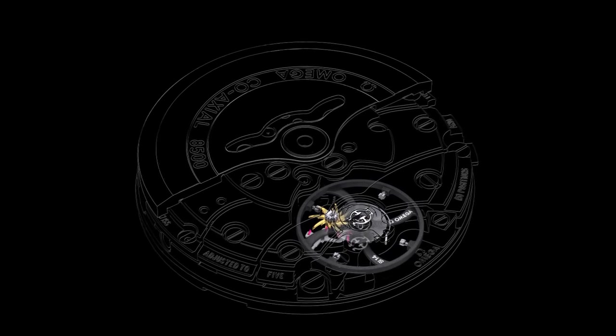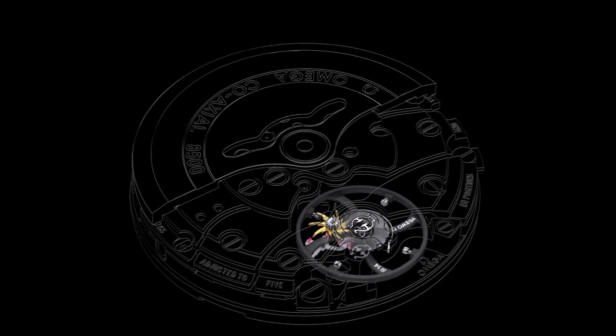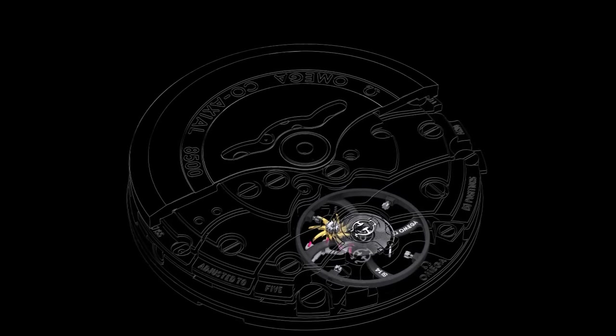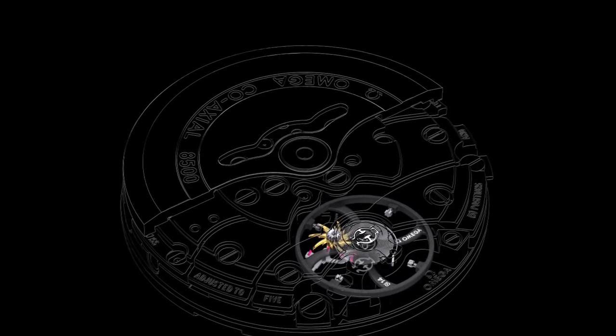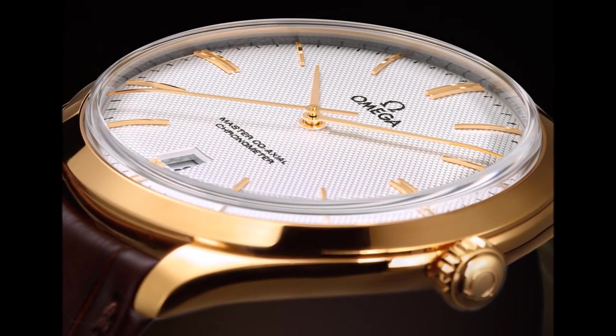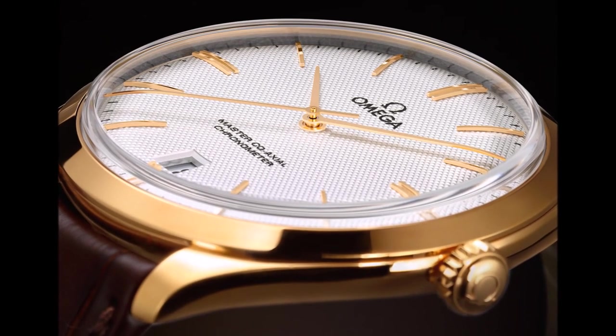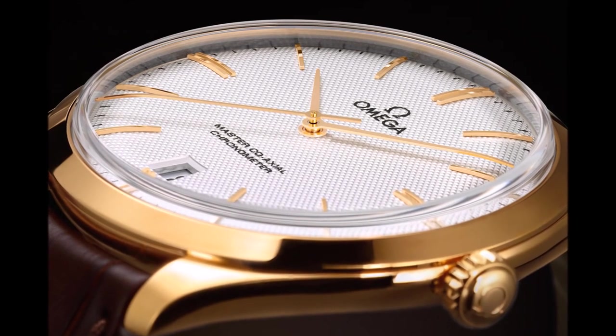Omega's company president has said: "Our Master Coaxial mechanical movements have set a new quality standard for the brand and for the industry. In the years to come, the anti-magnetic technology will be part of every one of our exclusive proprietary calibers. With these movements, the magnetic fields that can compromise the performance of every watch are no longer an issue."